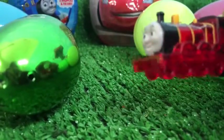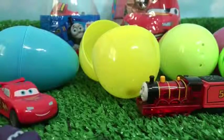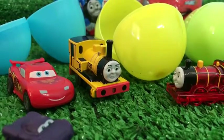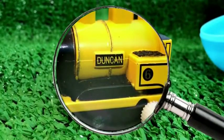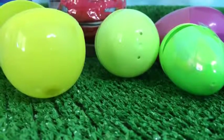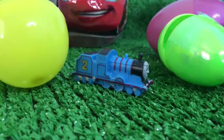Look at that — James lights up! Then comes this blue egg, and inside the blue egg you can see Duncan from Thomas and Friends. You can now read the name. Let's go ahead and see what is next. Can you guess who is next? This is number two, the blue engine of Thomas and Friends.